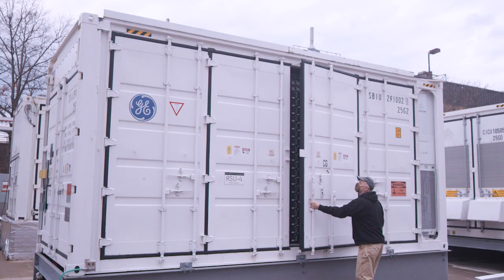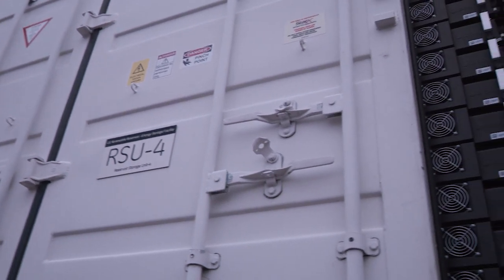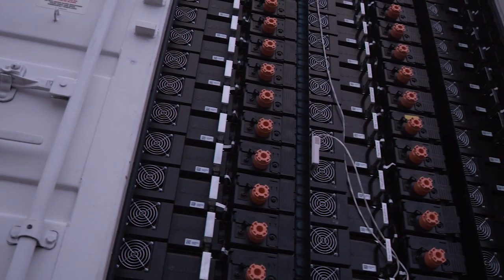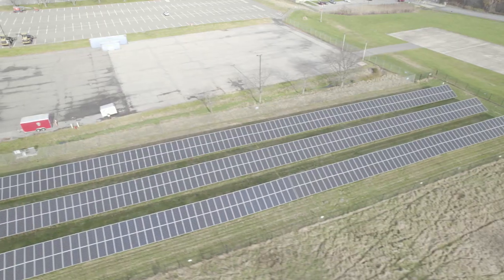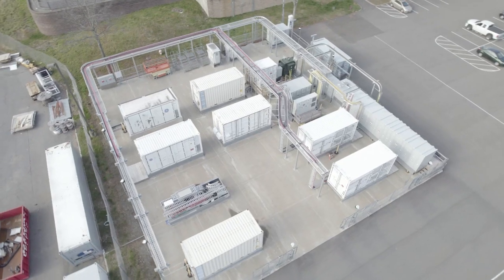We're standing here in our future energy test facility. This is roughly a six megawatt site where we've set this up to be grid scale testing. The containers you see behind me are full-scale energy storage facility testing. We also have a row of inverters so we can test a variety of inverters, and off in that direction we have an array of solar panels, and everything gets connected here so we can mix and match those components and do real-world testing on new technology.